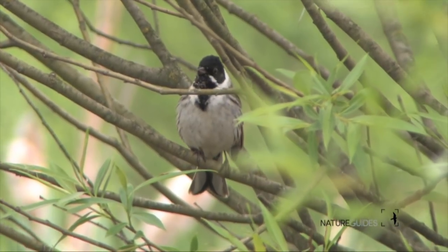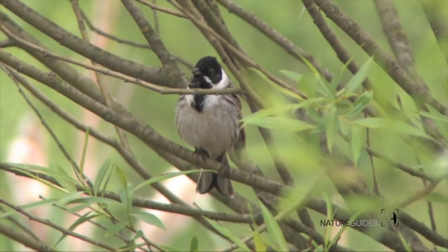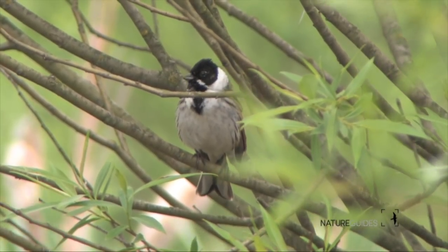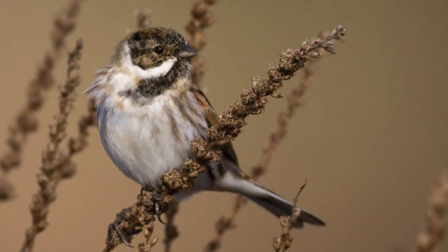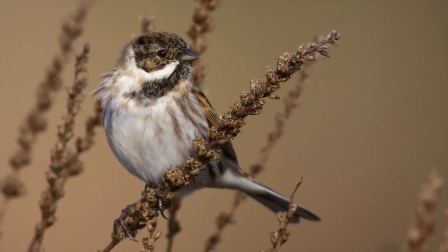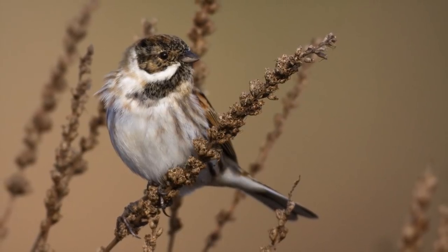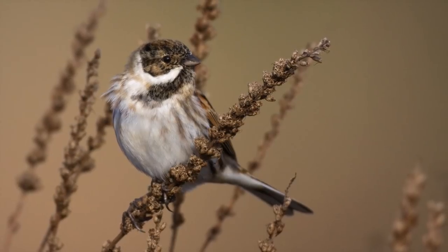Reed buntings are medium-sized buntings, the size of a great tit. In the breeding season males have a characteristic black hood and bib, accentuated by a broad white collar and bright white submustachial stripe that runs diagonally down from the base of the beak. A ghost of this pattern can be visible in winter too — if you can see that, you're onto a reed bunting. Non-breeding plumaged males and almost all females lack this distinctive pattern though.